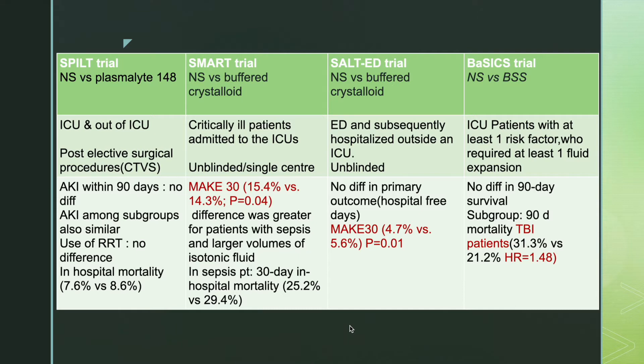The SMART trial involved critically ill patients admitted to ICU. The primary outcome was MAKE-30, that is major adverse kidney event at day 30. They found a statistically significant difference between the two groups: it was higher at 15.4% in the normal saline group versus 14.3% in the buffered crystalloid group. This difference was also greater for patients with sepsis and those who received large volumes of isotonic fluid.